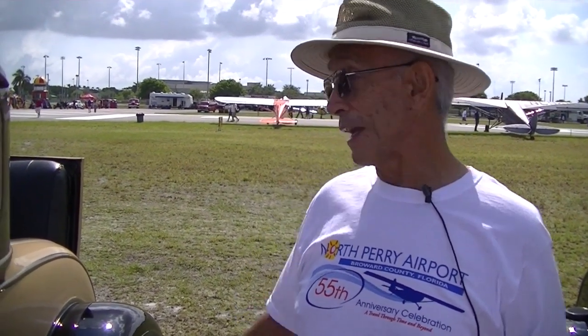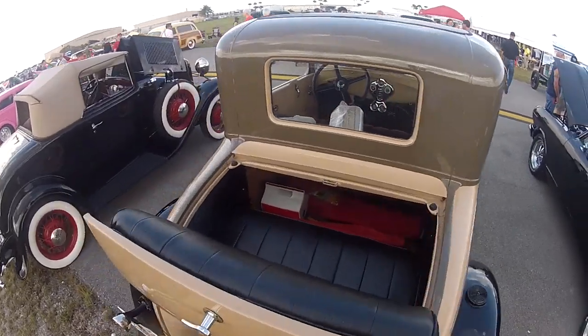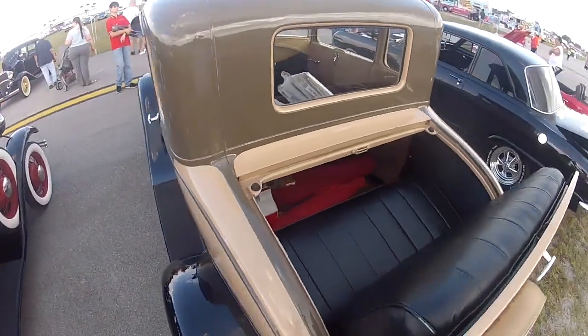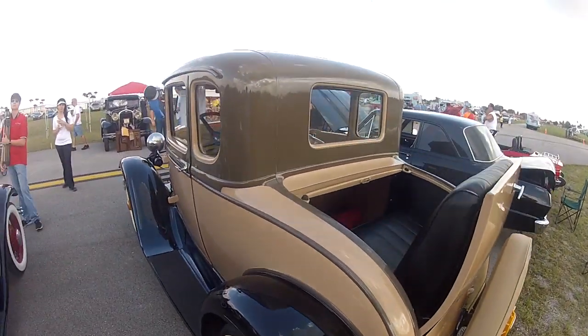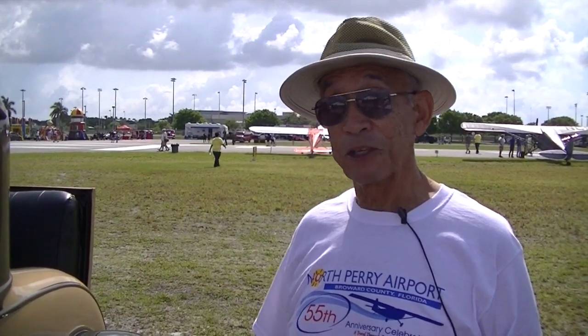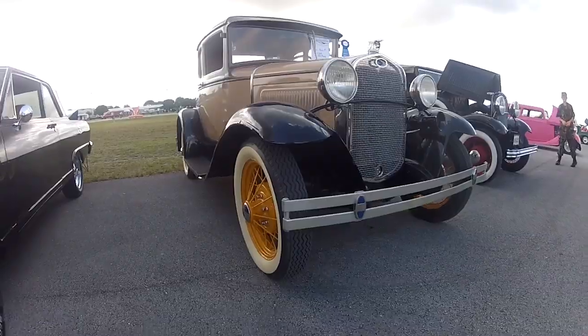They're four cylinders, and they have a rumble seat which people enjoy riding in. That's about it — they're a lot of fun to have, so I encourage you, if you're into this type of thing, get a Model A.